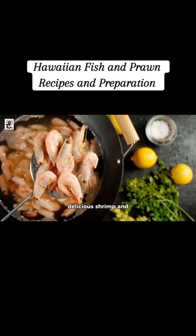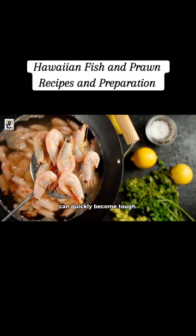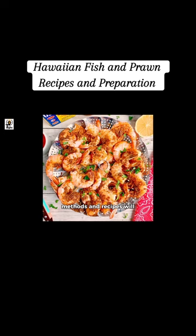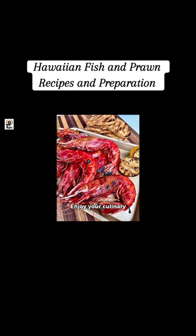Remember, the key to delicious shrimp and prawns is not to overcook them, as they can quickly become tough. Whether you're preparing a small snack or a colossal feast, these methods and recipes will bring a taste of Hawaii to your table. Enjoy your culinary adventure with these delightful seafood options.